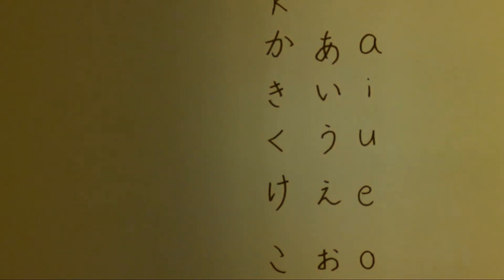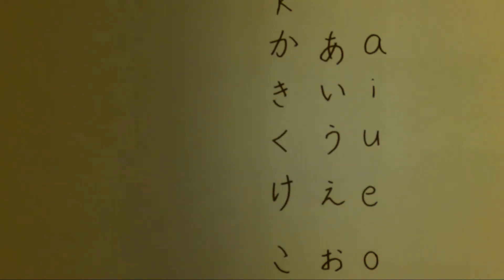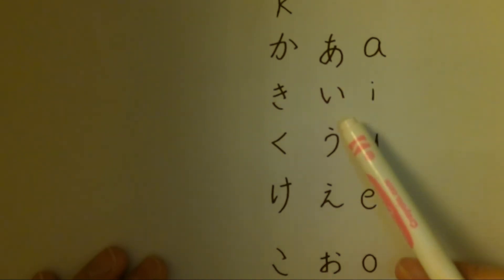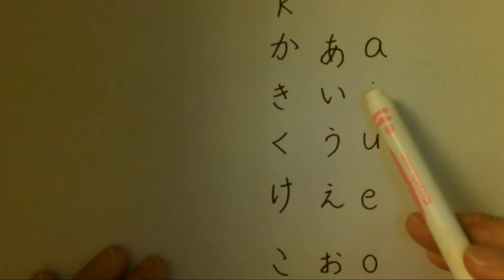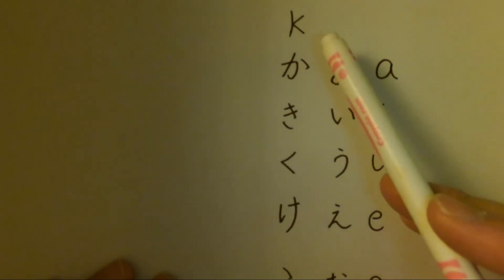Hi everyone, today I am going to introduce how to pronounce か、き、く、け、こ. The last time I introduced you how to pronounce ア、イ、ウ、エ、オ — these are vowel sounds. This time, when you combine these vowel sounds with the consonant K, that makes a different sound.